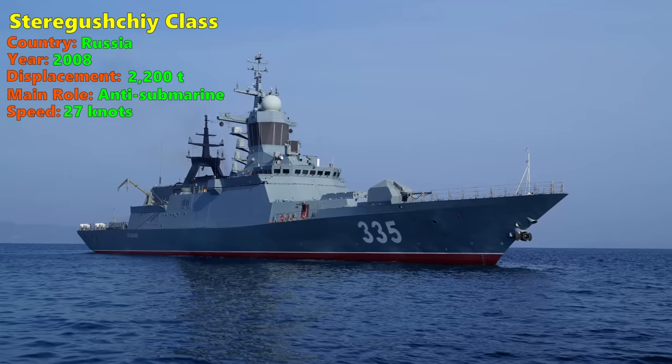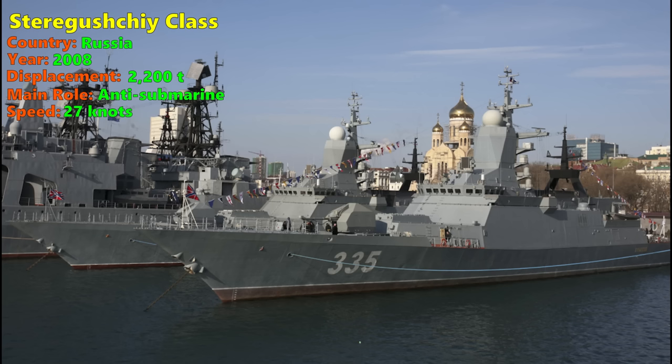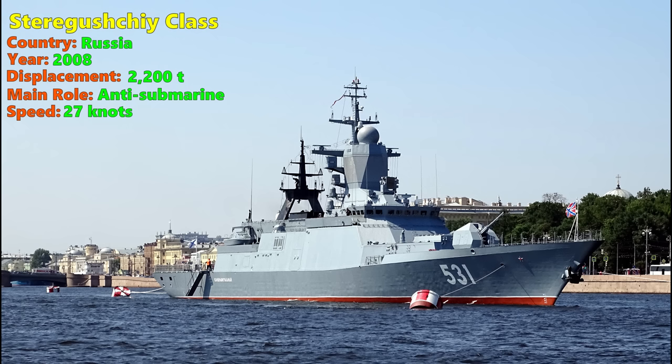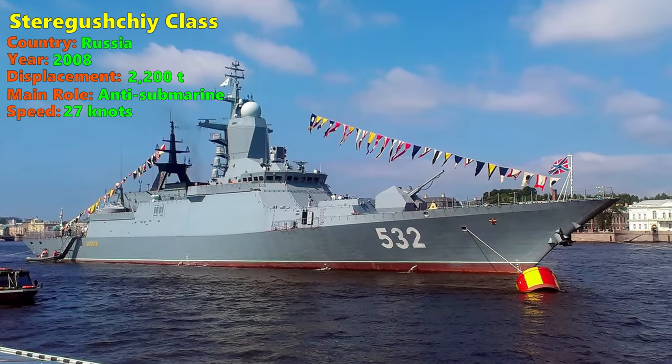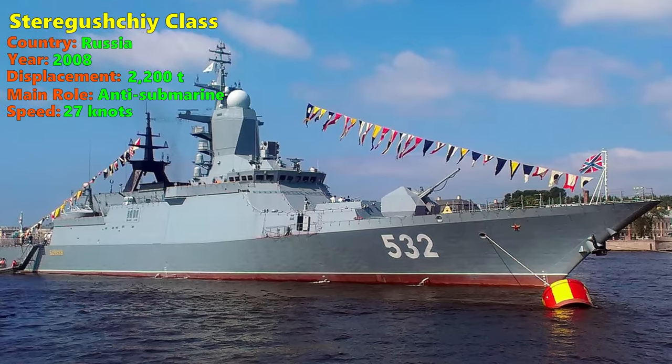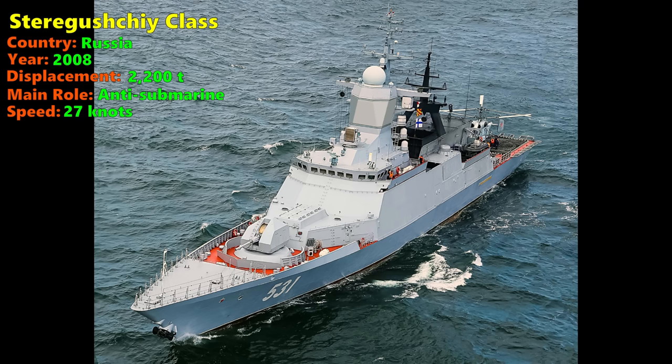The Steregushchy-class is a large corvette displacing 2,200 tons fully loaded. It uses diesel propulsion powering two propellers, and these engines are fully domestic, making them impervious to sanctions. The ship has a modern appearance with a clear effort at stealth. To deal with submarine threats, the Steregushchy has 8 torpedo tubes and 2 quad launchers. These torpedoes have a dual function — they can target enemy submarines and also incoming torpedoes fired by the enemy, functioning as a torpedo defence. The Steregushchy also has an anti-submarine missile for stand-off engagement, and the S-350 naval air defence system capable of medium-range air defence, albeit with limited ammunition in 12 VLS cells.